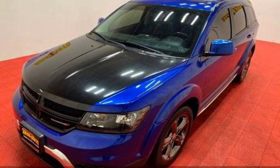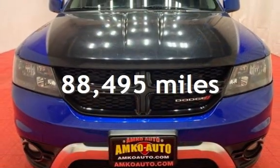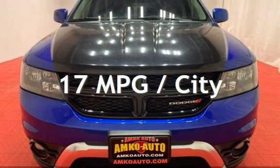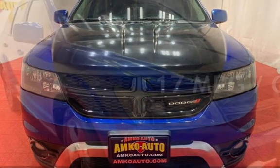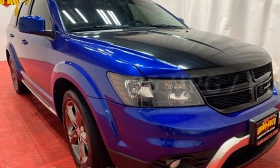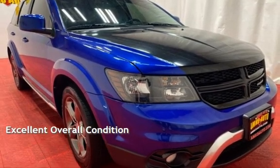This Dodge has less than 89,000 miles on the odometer. Estimated fuel economy for this vehicle is 17 miles per gallon in the city and 25 miles per gallon on the highway. This vehicle is in excellent overall condition.